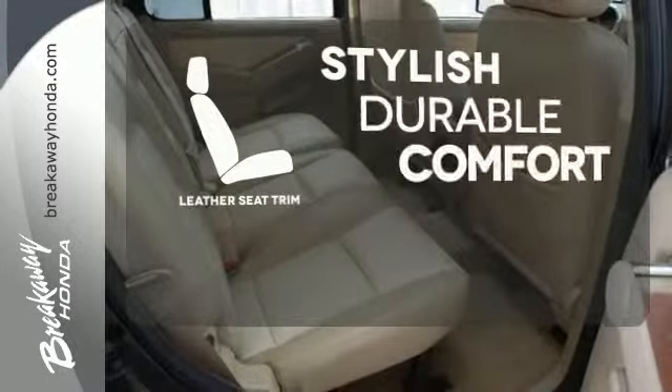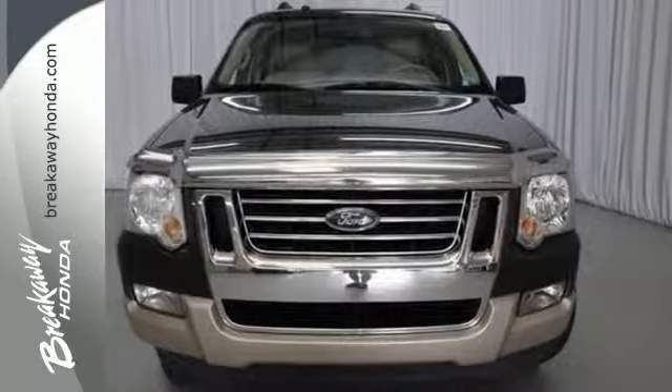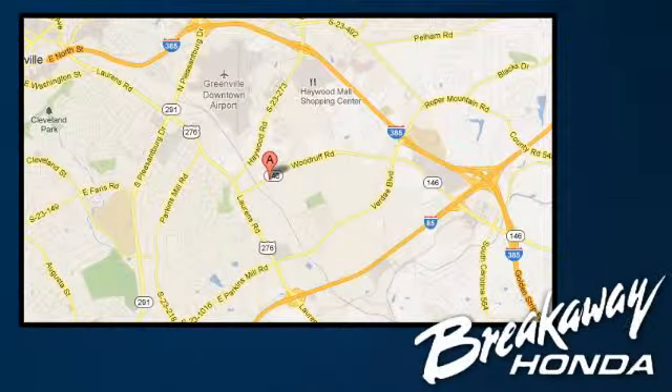The leather seat trim offers style and durability. This Explorer won't be here long — see it for yourself today. Call, click, or stop in today. We're conveniently located at 330 Woodruff Road in Greenville, South Carolina.